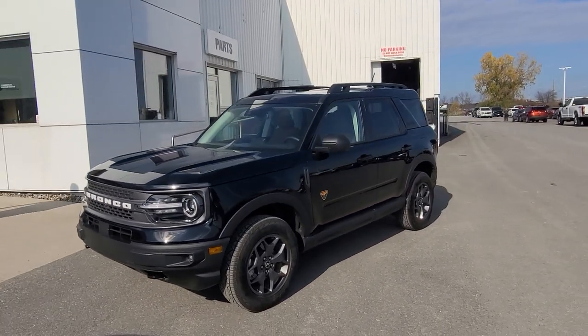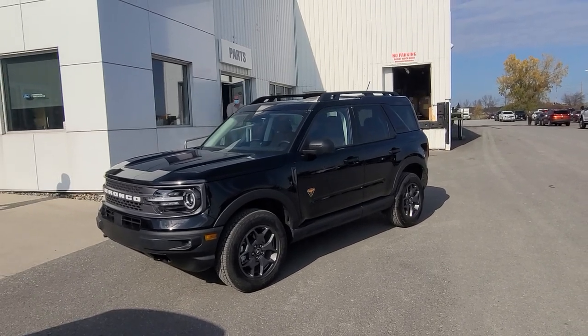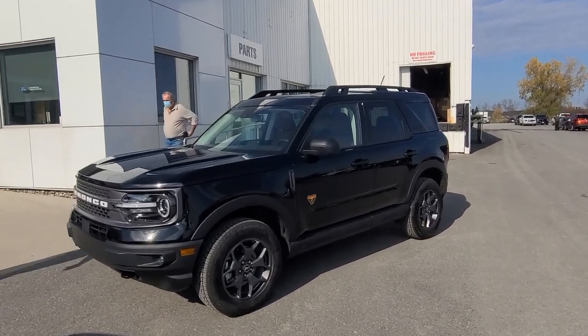This is part of the Bronco line. It's made for off-roading and family cruising too. I'll take you on a mini tour here.